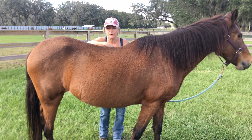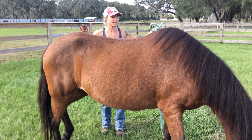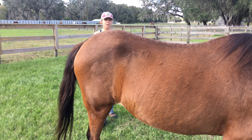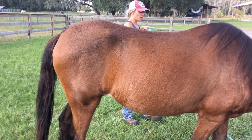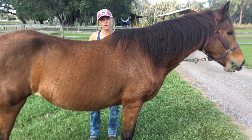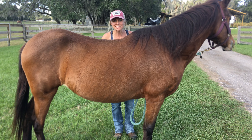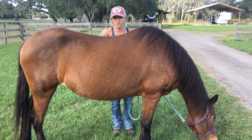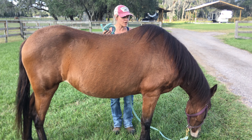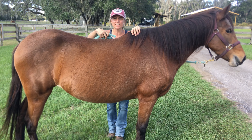In the background I'll be conducting background checks, references, property inspections — all the things — so we know that you're a good fit to own a horse. Horses all have different personalities, like children, and there are financial obligations once you own a horse.